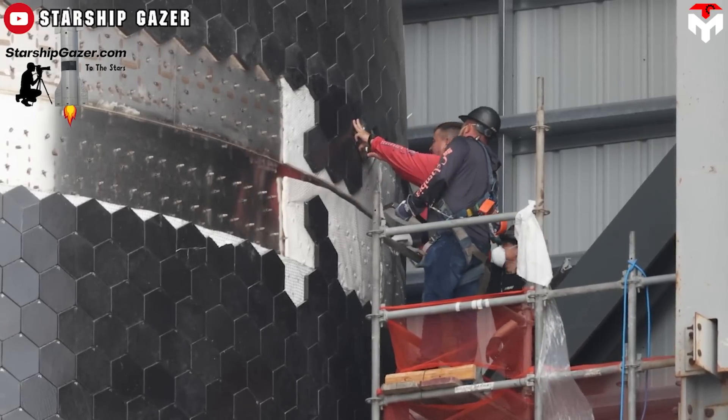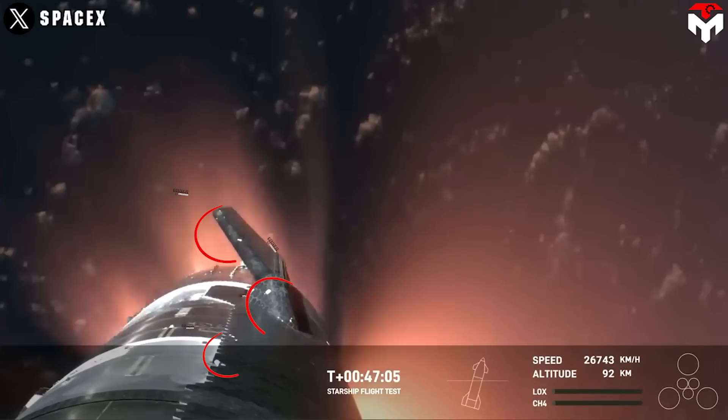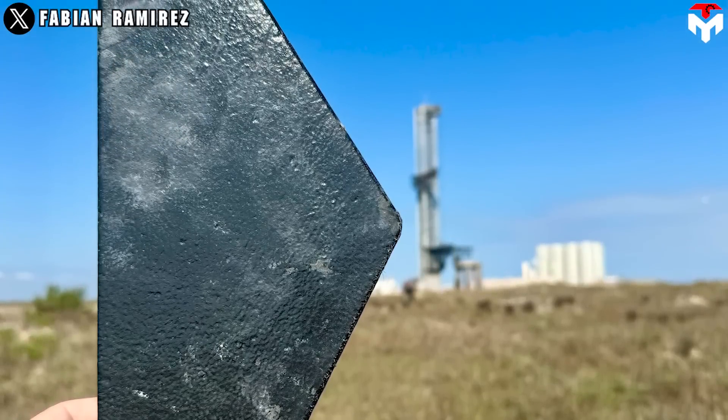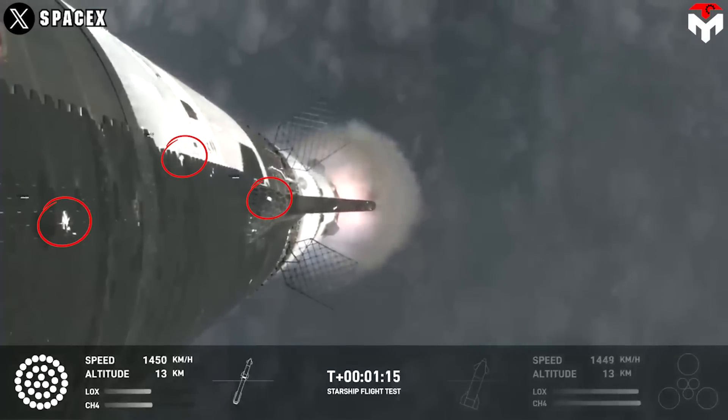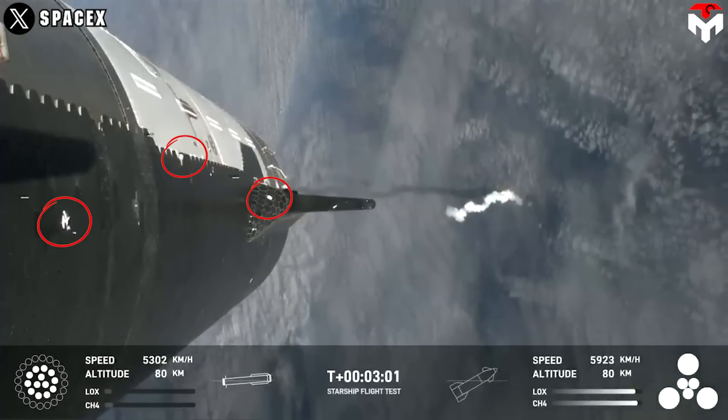The heat shield would need to be upgraded one more time, even though the loss of some tiles during re-entry is not a serious problem on its own. The heat tiles are light and fragile, so SpaceX must determine improved ways to prevent the tiles from falling off during the next launch in about six weeks.